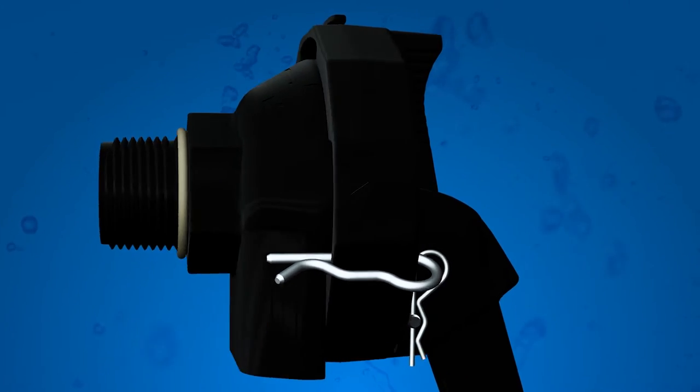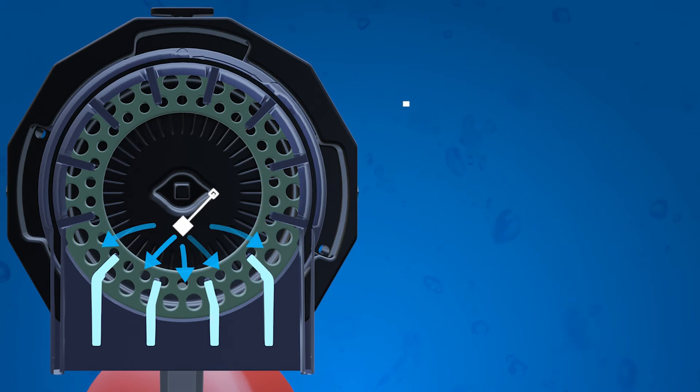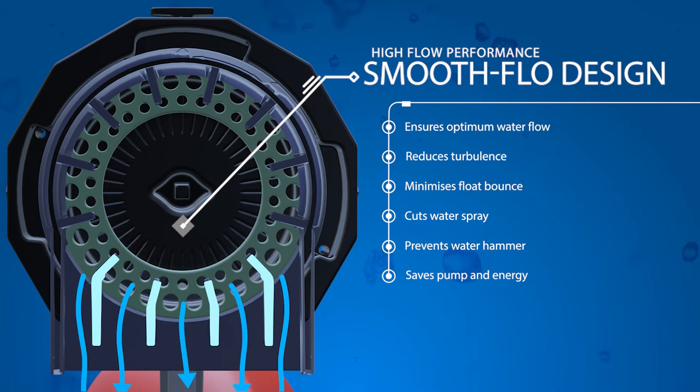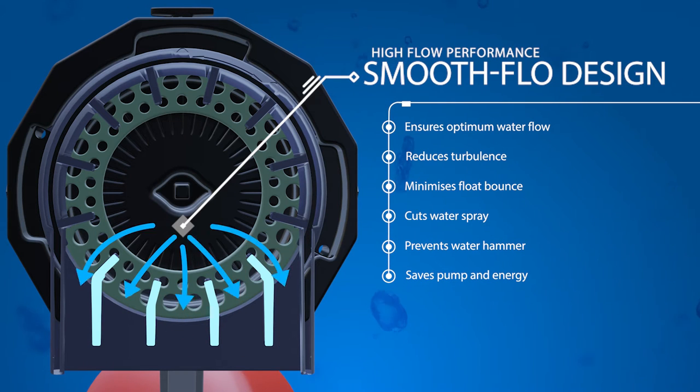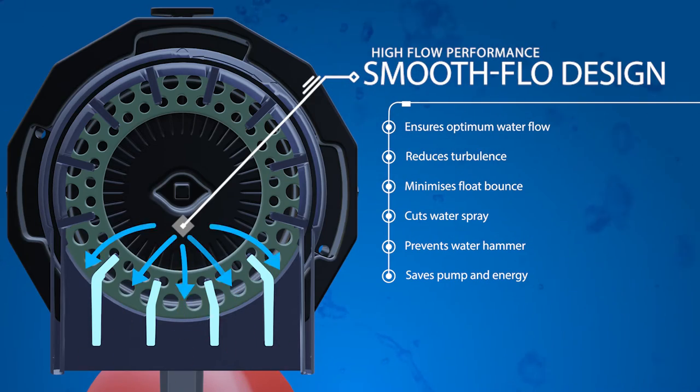The unique smooth flow design and body construction of the Opti-Fill Float Valve ensures optimum water flow out of the valve, reducing turbulence, minimising float bounce, cutting water spray and coupled with its patent-protected soft-closed design prevents water hammer and pump short cycling, saving your pump and energy.